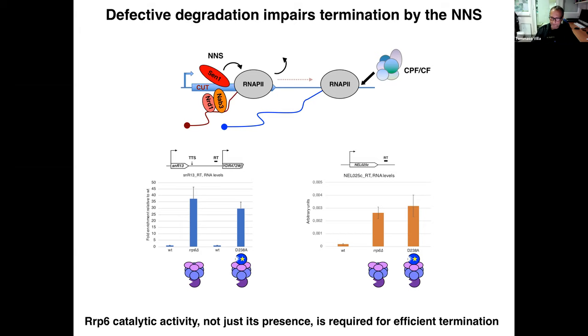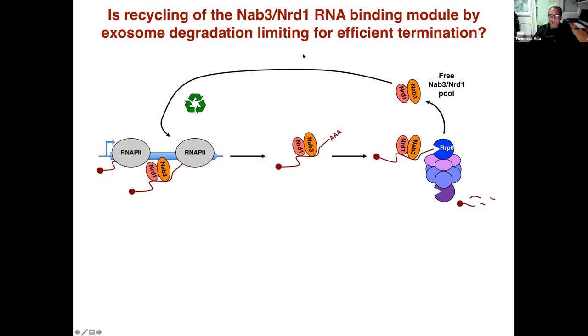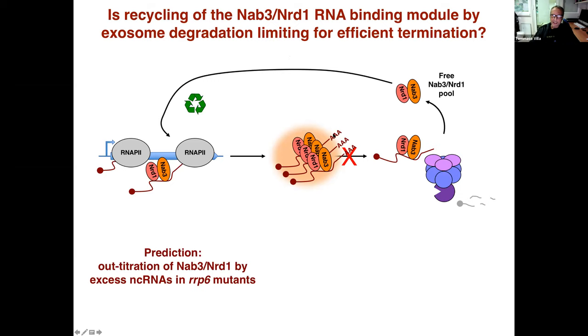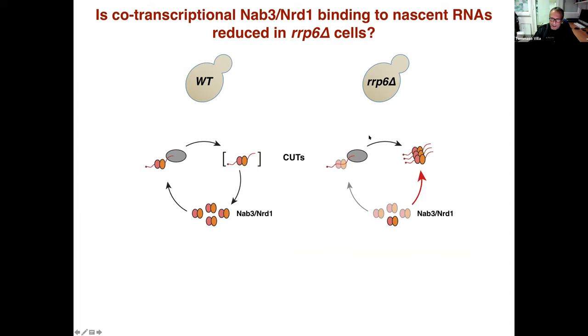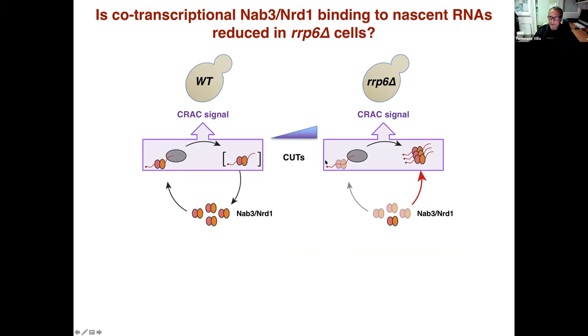This led us to hypothesize that recycling of NAB3 and NERD1 by exosome degradation could be limiting for efficient termination. In other words, titration of these proteins by non-coding RNAs accumulating in Rrp6 mutant cells would decrease their free pool and therefore their recruitment at termination sites. If this decreased free pool leads to lower binding to nascent RNA, we should detect it by CRAC — however, the CRAC signal reflects both co- and post-transcriptional binding, and the increase in the post-transcriptional fraction was expected to mask any decrease in the co-transcriptional one.